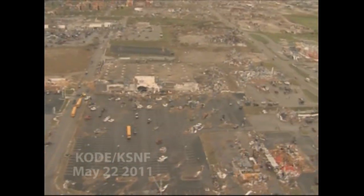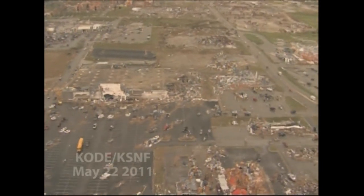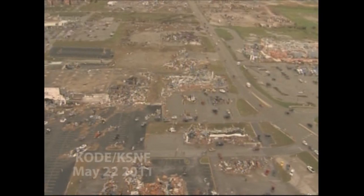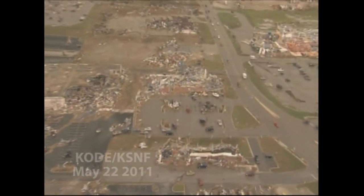We got a crew on the ground right there. I see one of our new cars. We've got a guide. The furniture store is gone. It has to be pretty emotional for you. Well, I kind of knew we were new.